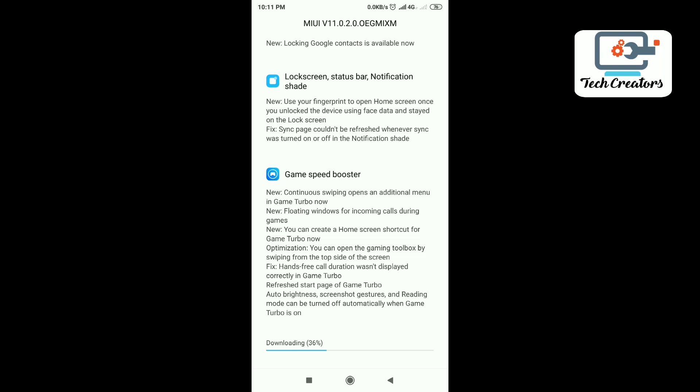We already know the game speed booster — it is available on all Redmi mobiles. If you have a gaming booster, you can play games and block incoming calls while playing.